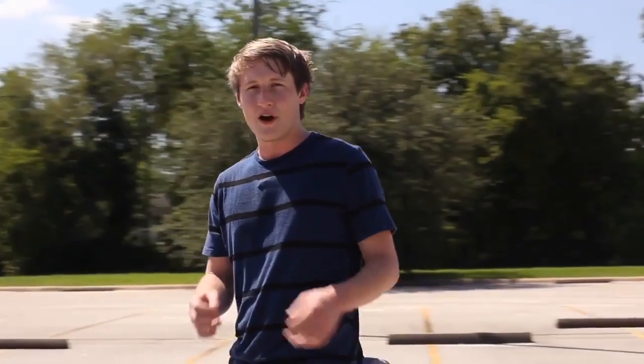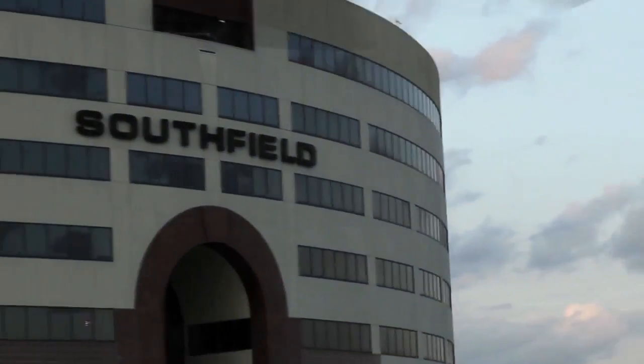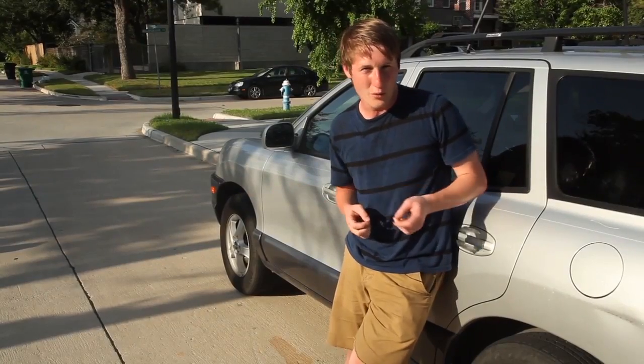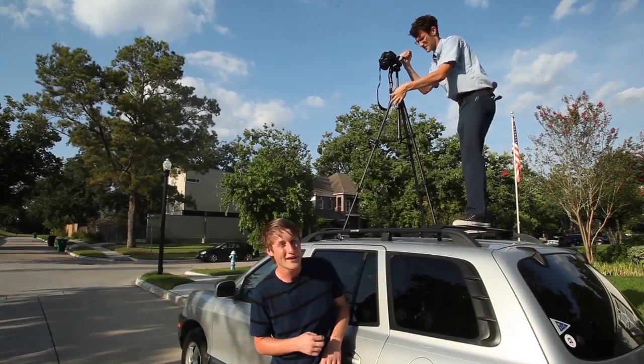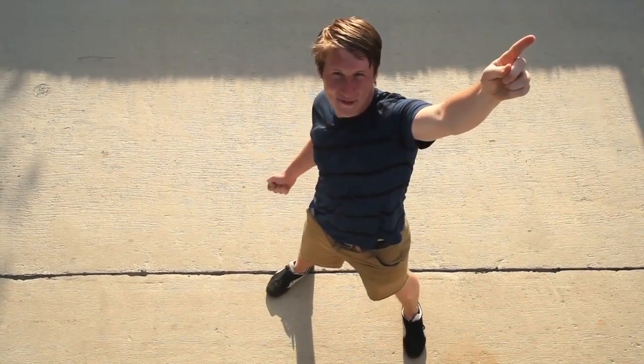Once you've mastered using your car as a dolly, there's no limit to the creative ways that you can employ it. It's far too dangerous to try while moving, but for static shots, a car can make a great elevated platform. If the roof is sturdy enough, it can add yards of height to any bird's eye view.